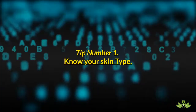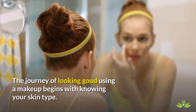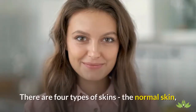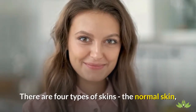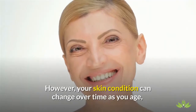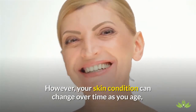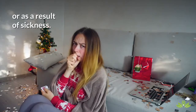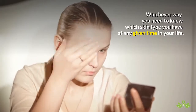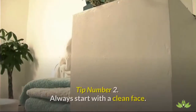Tip number 1: Know your skin type. The journey of looking good using makeup begins with knowing your skin type. There are 4 types of skin: the normal skin, the oily skin, the combination type, and the dry skin type. However, your skin condition can change over time as you age or as a result of sickness. Whichever way, you need to know which skin type you have at any given time in your life.